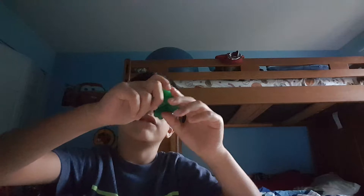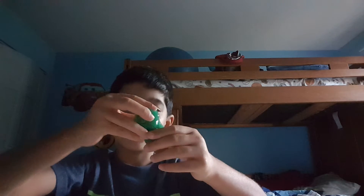Look. I don't have a regular finger anymore. I have a slime finger. A green finger. And cover this.